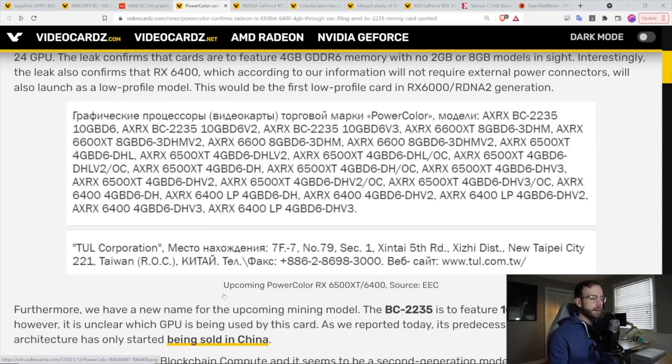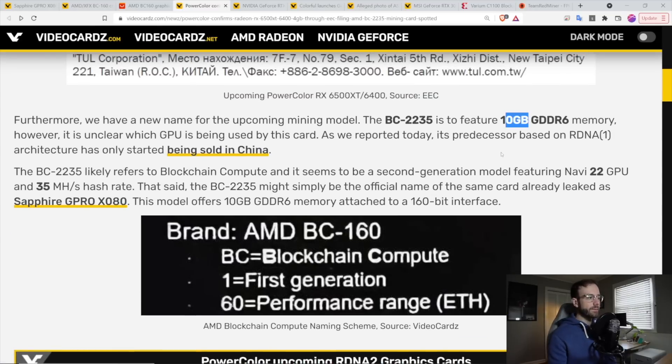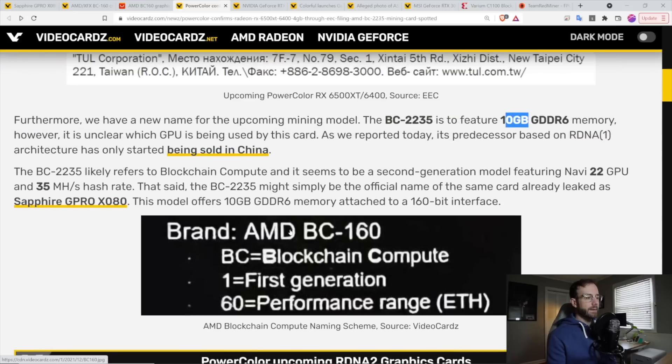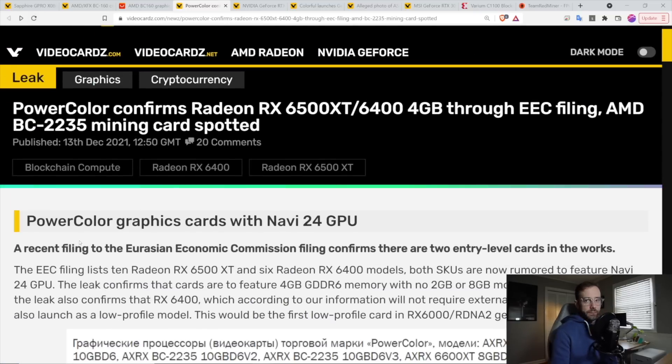Following that, you can see the rumors and filings for the BC2235, which sounds like another mining card but has 10 gigabytes of RAM. We're not sure what Navi it'll be based off of — could be Navi 22, could be something else — but it's another blockchain-specific, mining-specific card. That was pretty much everything I saw on the AMD front; not surprised since mining is still really profitable.